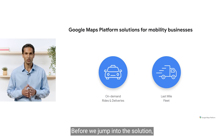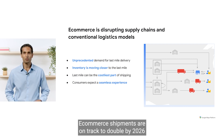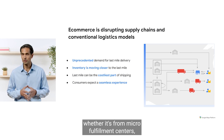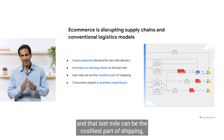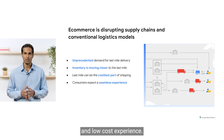Before we jump into the solution, let's start with why we're focused on the last mile. E-commerce is disrupting how you do business every day. E-commerce shipments are on track to double by 2026, according to Pitney Bowes' 2021 Parcel Shipping Index. Inventory is coming closer to the last mile, whether it's from micro-fulfillment centers, retail stores, or even dark stores. And that last mile can be the costliest part of shipping, and yet consumers expect a fast, reliable, and low-cost experience.